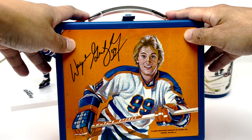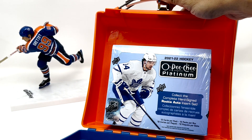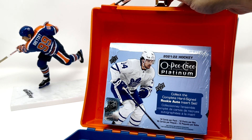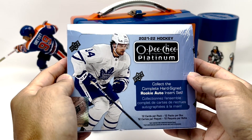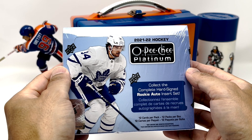Alright, what do we have in the mystery box today? Oh yeah, nice! This is going to be fun. We got a box of O-Pee-Chee Platinum. Well, we haven't had the best luck with this stuff yet, but I'm feeling good. So let's just get into this.